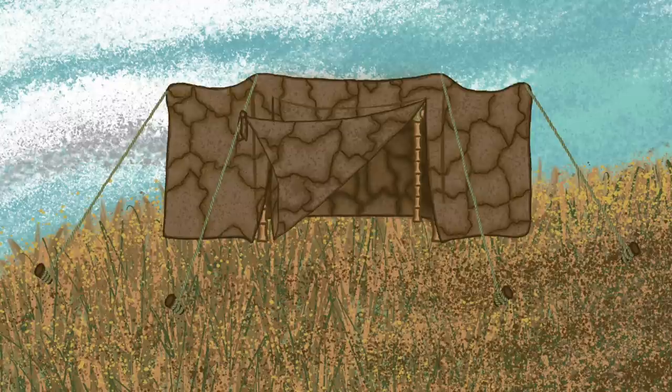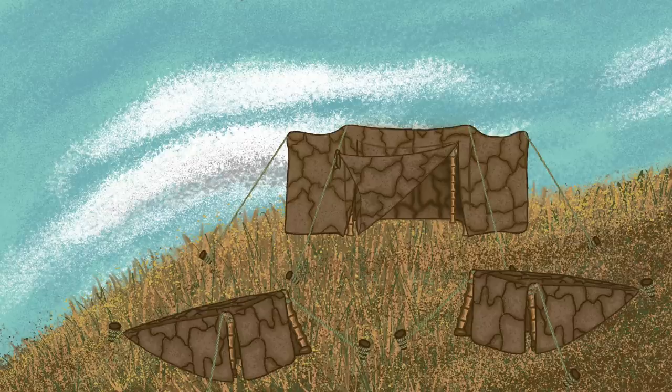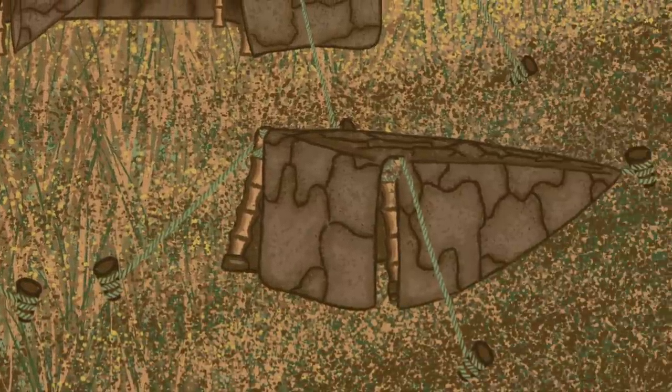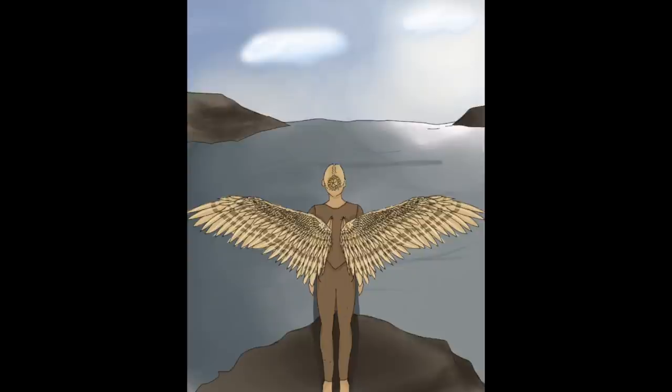Bateaus do come in other shapes and sizes. A single person without a family to share with might have a simple triangular setup, with a bateau only large enough to crouch inside the entrance or stretch out for sleep. This minimalist configuration is especially popular for flock hoppers, who might need to carry their own bateau unassisted while journeying between flocks.